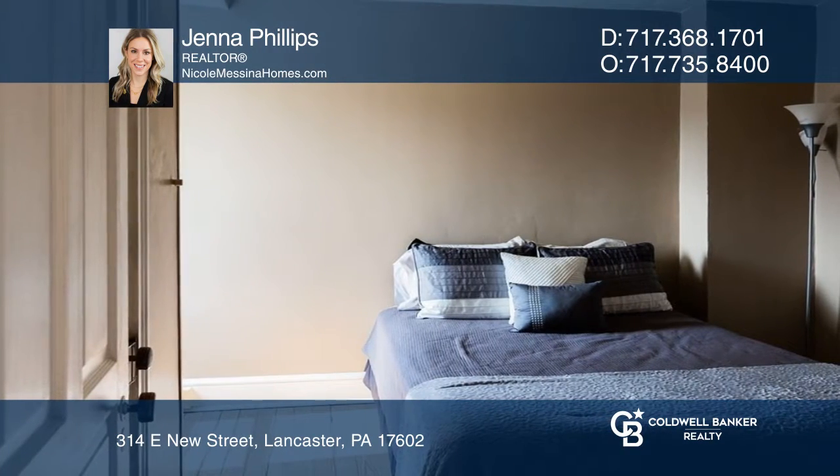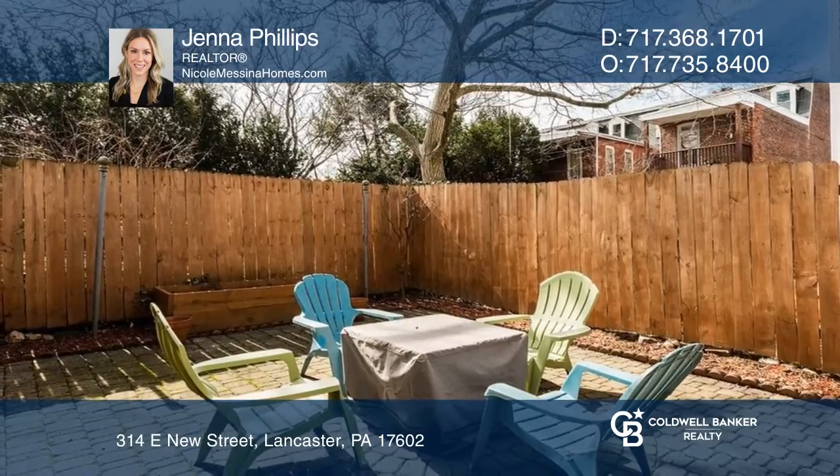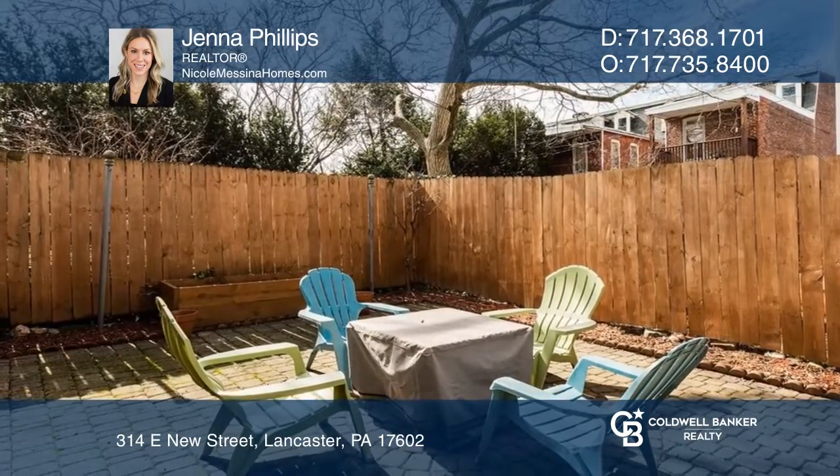The kitchen is modern and updated, with a butcher block island, gas cooking, and white subway tile backsplash.